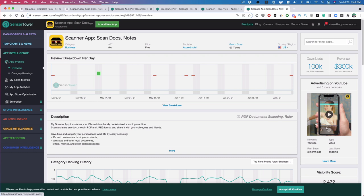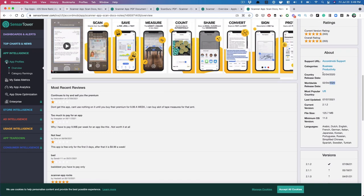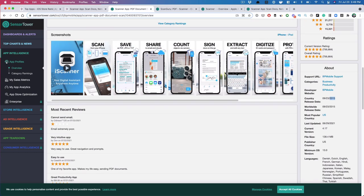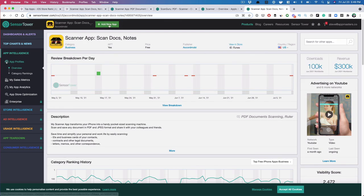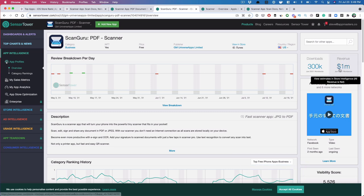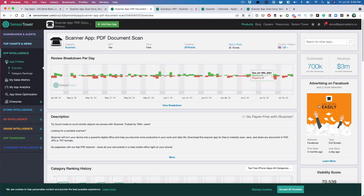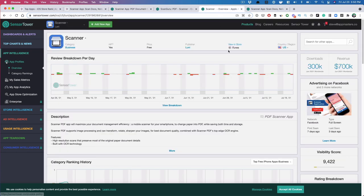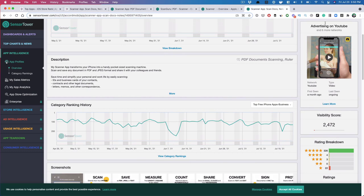They're advertising on YouTube and many more channels — six more networks — which gives you an indication of how they might be driving downloads. They launched in February of 2020. There are other apps making more money: the number one scanner app launched in 2015, making $3 million off 700,000 downloads. The number two app launched in 2015 as well and is making about $1 million. The app I wanted to highlight for you was recently launched — just about a year ago as of this recording.